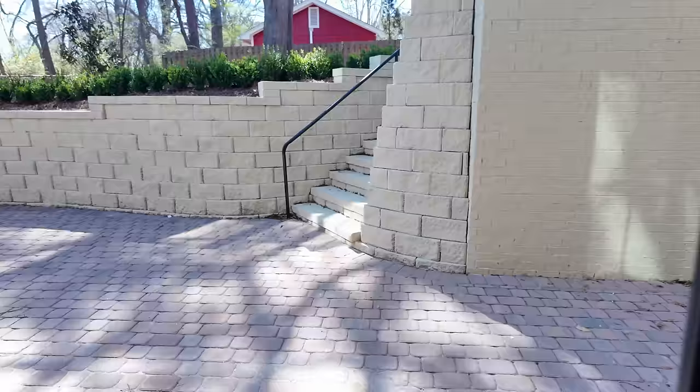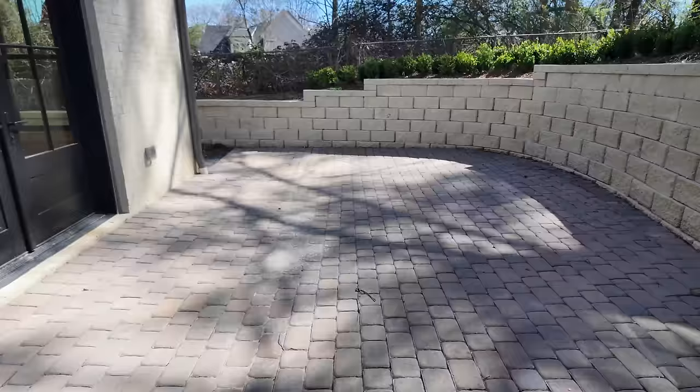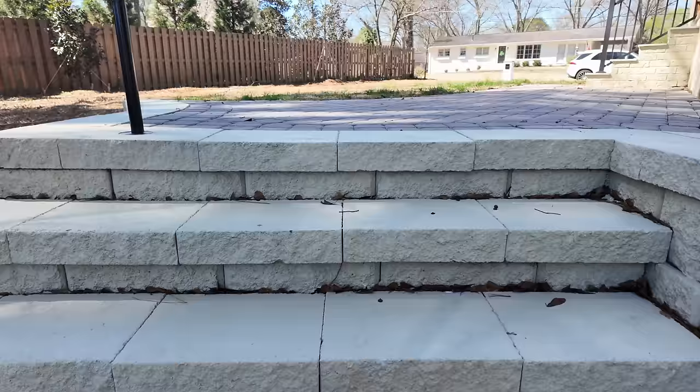Let's step outside and take a quick look at the courtyard — there's a massive retaining wall and room for furniture on that side. If I'm buying this house, I am absolutely putting the pool there.